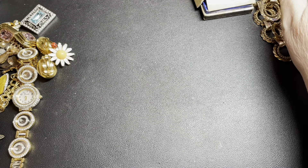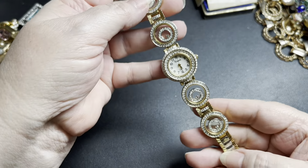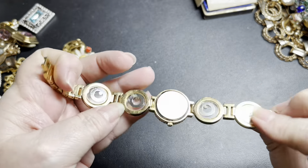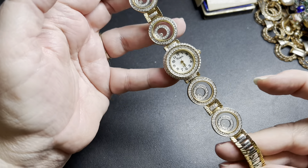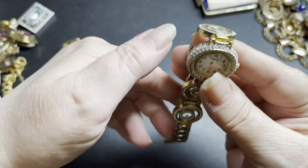Next, we have this Xanadu watch — really cool. The inside little rhinestone or cubic zirconia moves. It needs a battery — it is quartz — but it's a really cool watch. I'm just going to say $10 for the Xanadu watch.